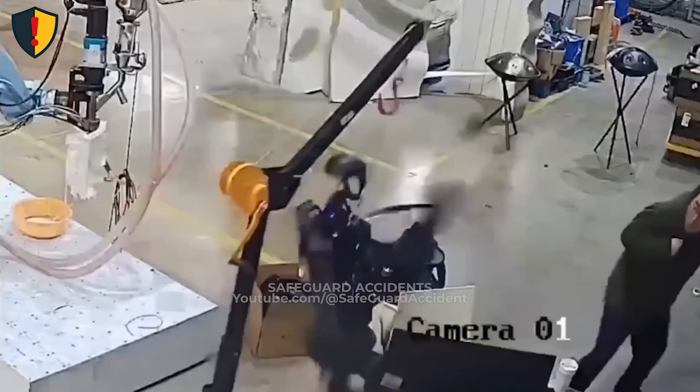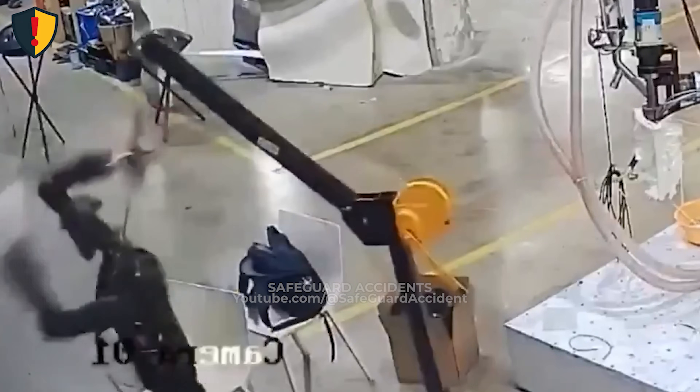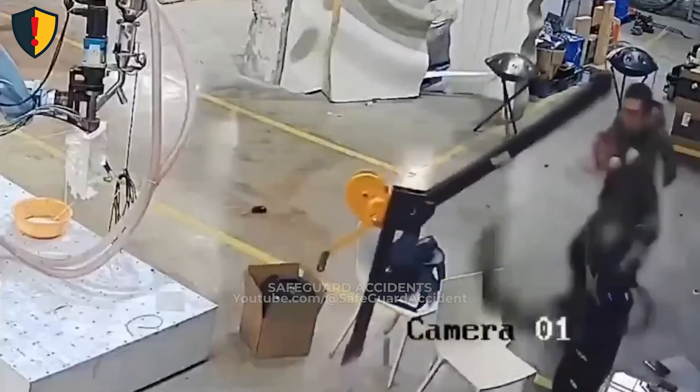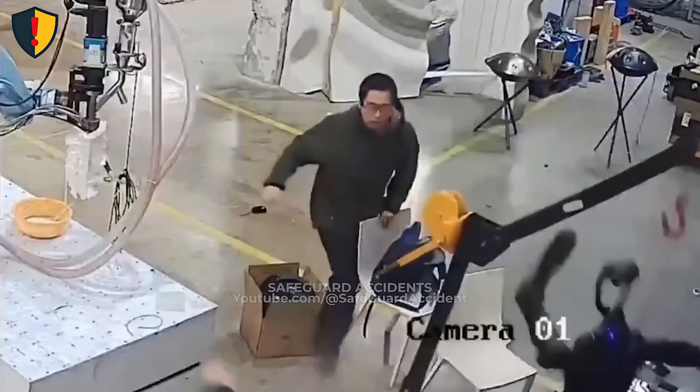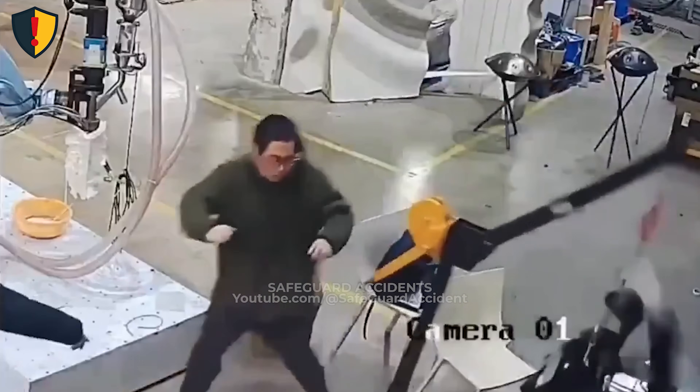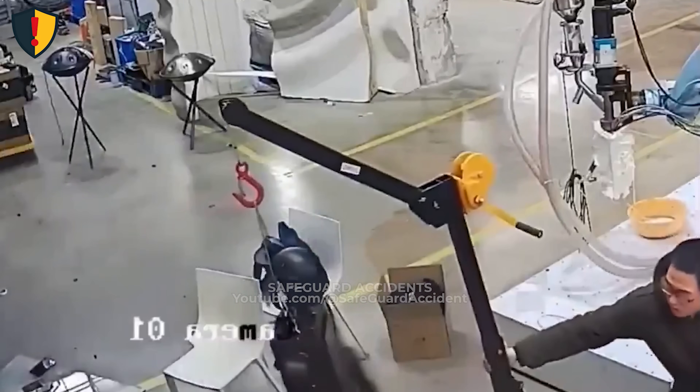As the robot activates, its arm jolts unexpectedly. It sweeps across the work area, knocking tools and fixtures out of place, while a nearby technician steps quickly out of its path. The team immediately hits the emergency stop, and the arm powers down. Never ever power up a robotic arm while workers are inside its movement zone.